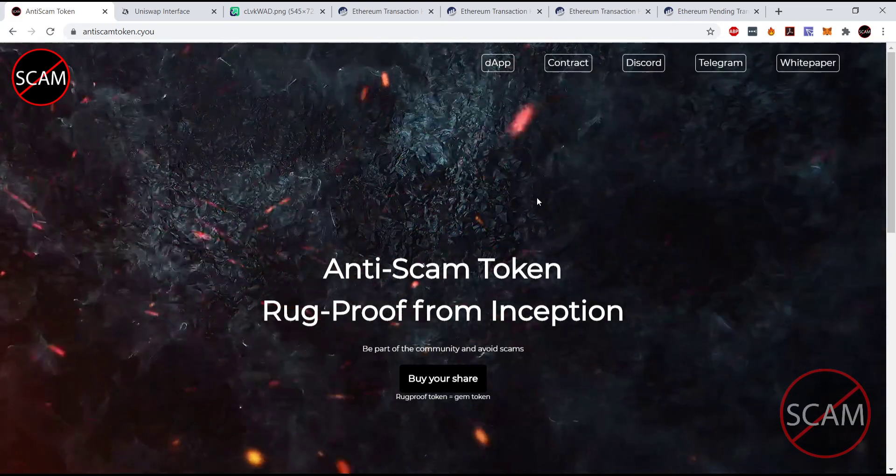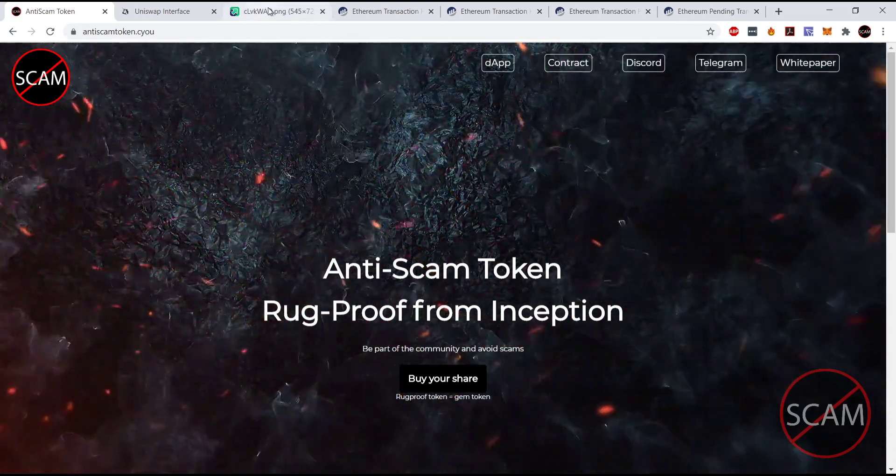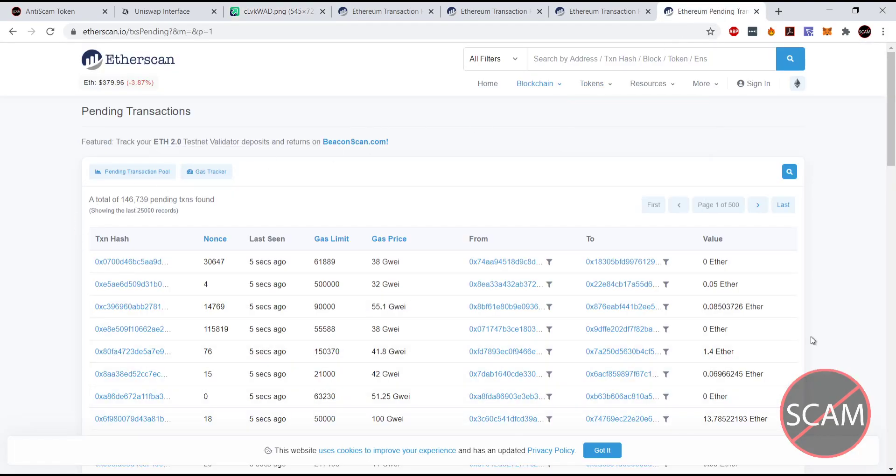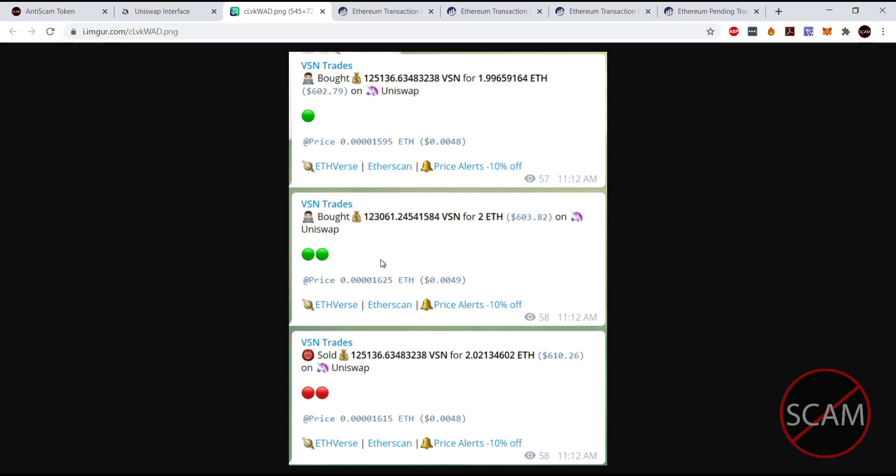Now Uniswap obviously doesn't have an order book, so what does it do? This is taken from the Vision Trades Telegram channel — you can see the bot is at the top and bottom, with a regular person trying to buy in the middle. When you put your transaction in, it goes to the mempool as a pending transaction. The bot notices it and says, 'Someone's trying to buy, so I'll buy in front of them.' Then the person buys, the price gets bumped up, and the bot instantly sells. It was at 48 cents, they bought at 49 cents, then it dropped back down again.